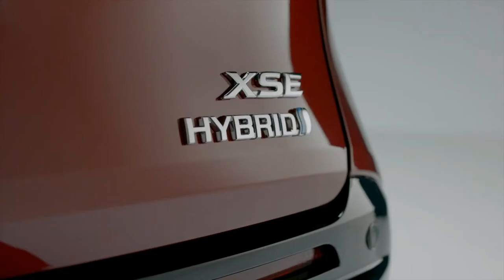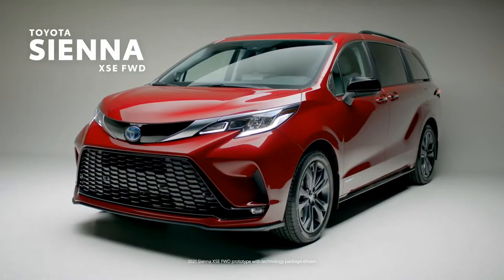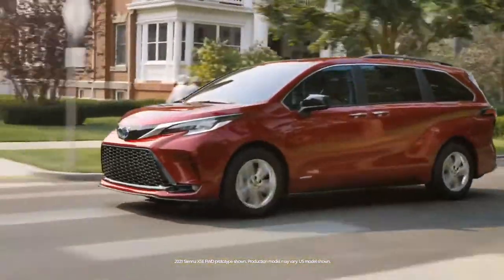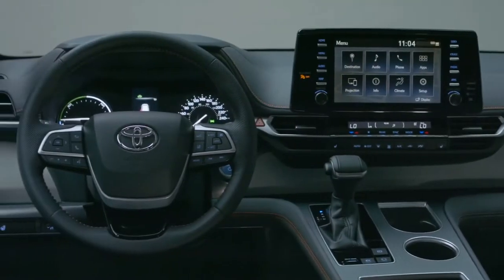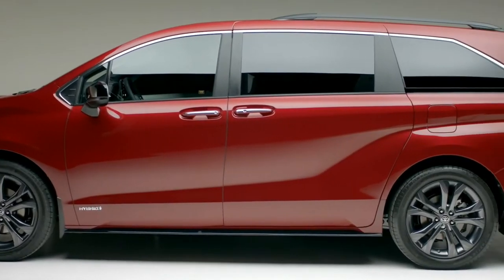Reimagining the van segment for a whole new generation, the 2022 Toyota Sienna is built for fun and functionality, with an efficient design and innovative convenience features that support a wide variety of lifestyles and activities. The Sienna's design is inspired by the edgy aesthetic of premium SUVs, injecting the spirit of sport into its form.